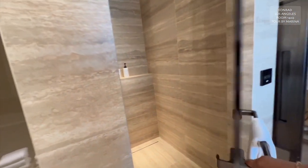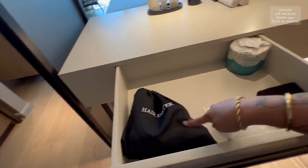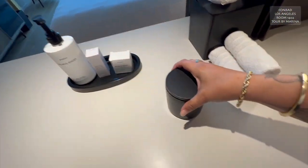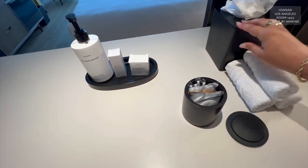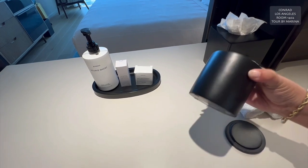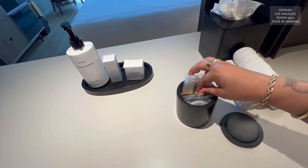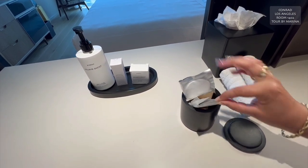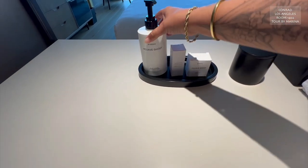Here's a drawer with extra toilet paper, a makeup towel, loofah, and hair dryer. Great. And you've got room under here to put your baggage. Washcloth, tissues. Let's see what's in the amenity kit — we've got Q-tips, shower cap, cotton rounds. And then we have Byredo soap, mouthwash, and body lotion.